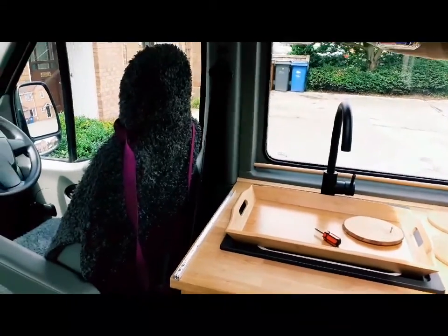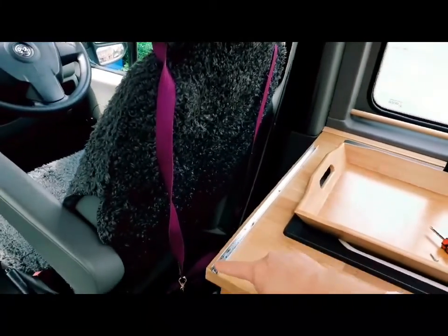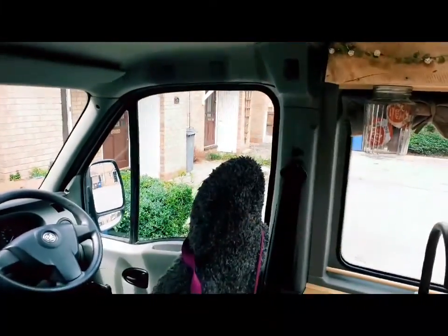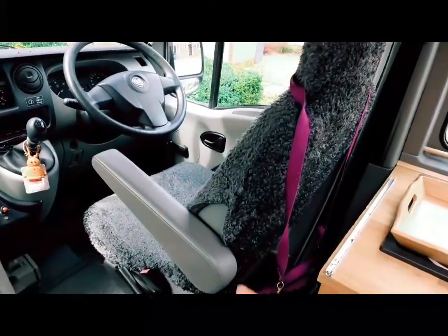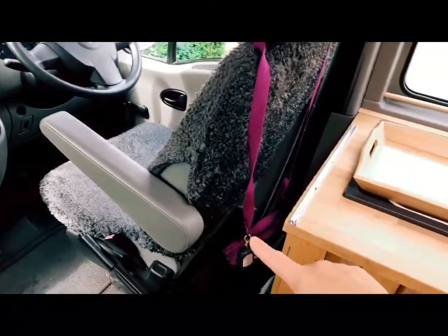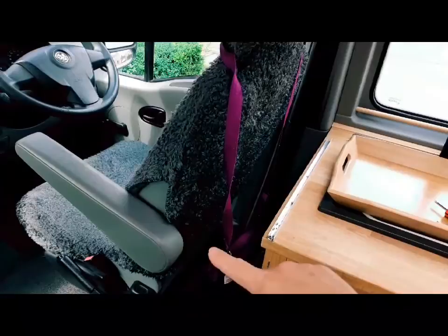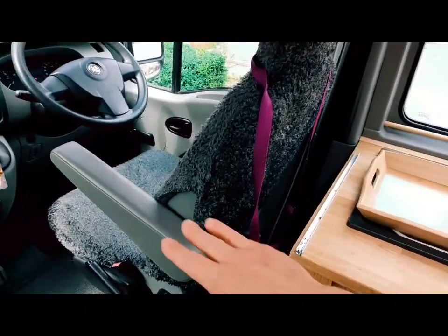There was a board here that slotted in and out, and the reason why it slots in and out is so that if anybody else drives in here, they can actually push the seat back if they're taller than me — because I'm only five foot two and a half, so obviously I have to have the seat quite forward.